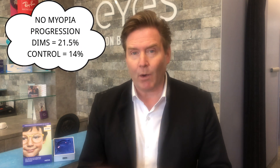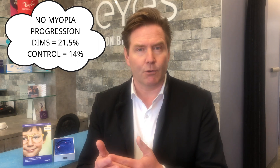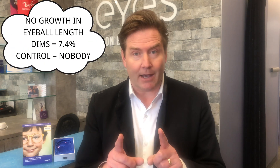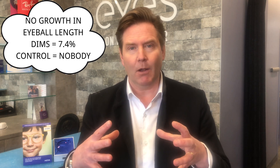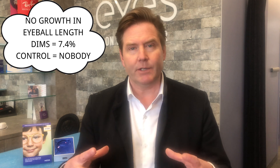I'll talk later about a better way to think about that reduction rather than using percentages. Another interesting finding: in the DIMS group, 21.5% of kids had no increase in myopia, compared to 14% in the standard lens group. For axial length, 7.4% of DIMS kids had no growth in their eyeball, while every single child in the standard lens group had increased eyeball growth.